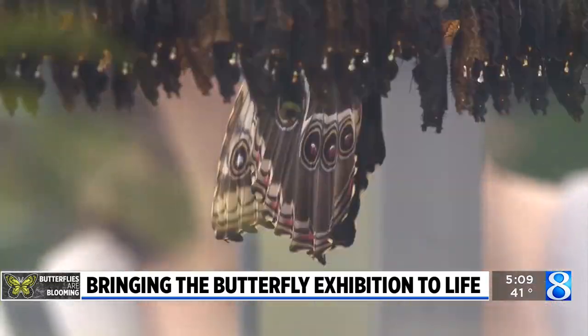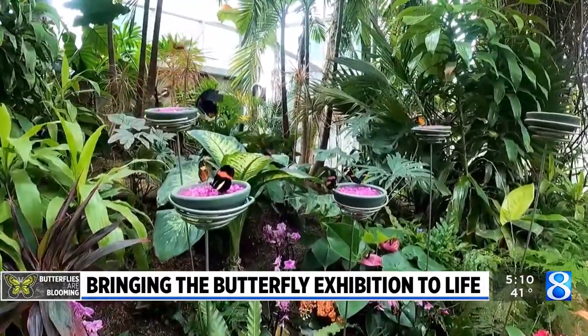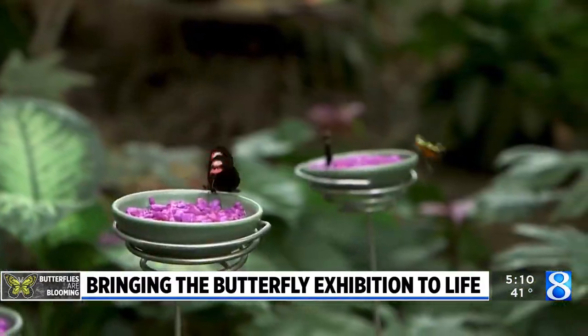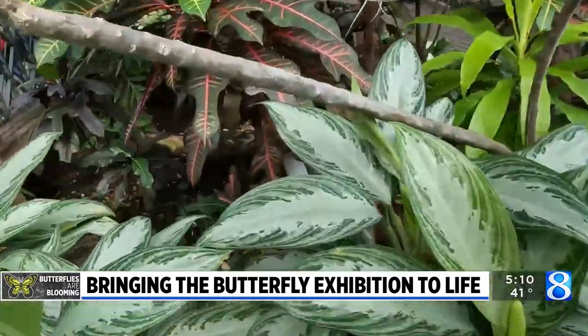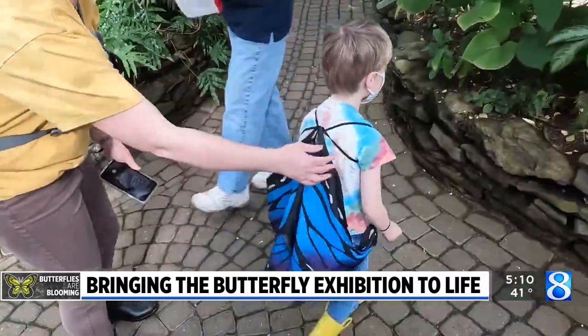Where are they coming from? Steve says most of the species come from tropical South America, like Costa Rica and Ecuador, but some come from Asia and Africa. All of them will live their short but elegant lives in West Michigan, where we get to enjoy their wonder and beauty.